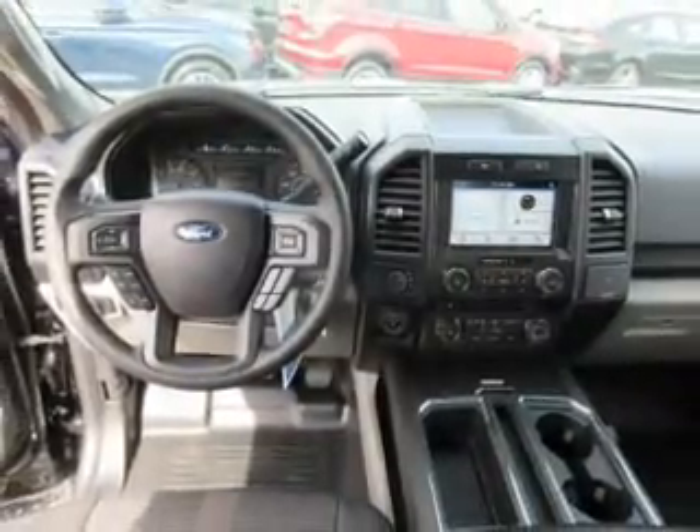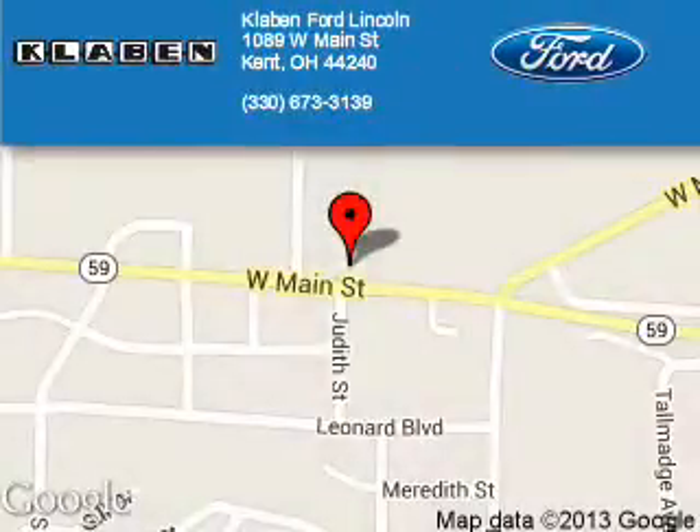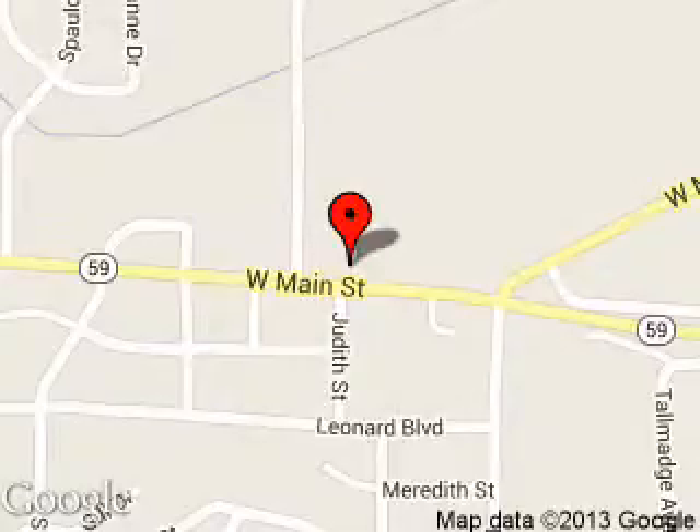Call or click to contact us today. Clavin Ford Lincoln is dedicated to doing everything possible to ensure that the experience you have selecting your next vehicle is a pleasant one. We are located at 1089 West Main Street, Kent, Ohio, 44240.